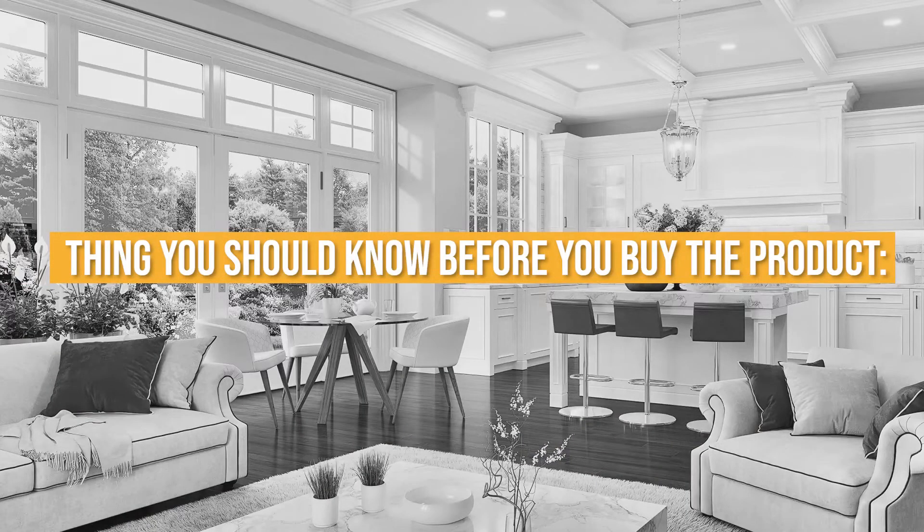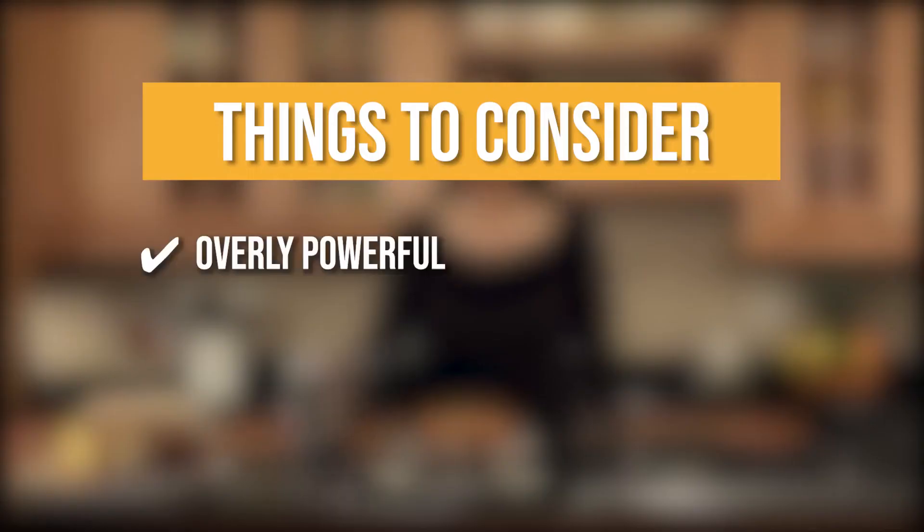Keeping all that in mind, the thing you should know before you buy the product is it's overly powerful, so first-time users may find it hard to control.